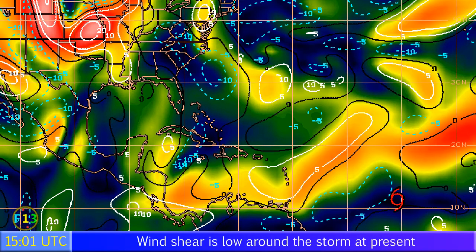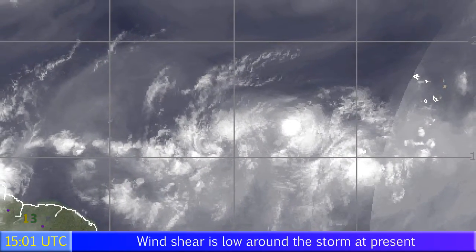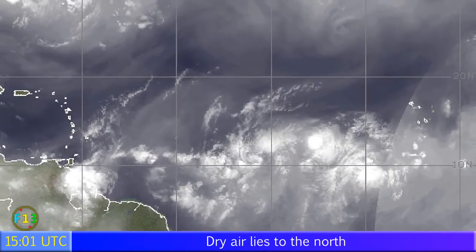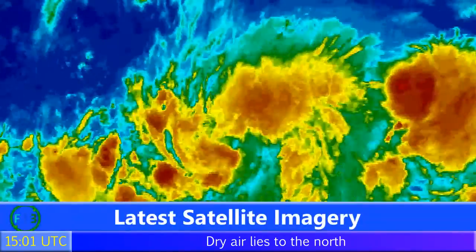Looking at the wind shear map, there is low wind shear around the storm right now, looking pretty good, though high amounts of wind shear lie between it and the Lesser Antilles. The water vapour imagery is showing some dry air — copious amounts of it towards the north of Danny — so that may be a possible problem for Danny in the near term, with wind shear being a possible problem in the long term.